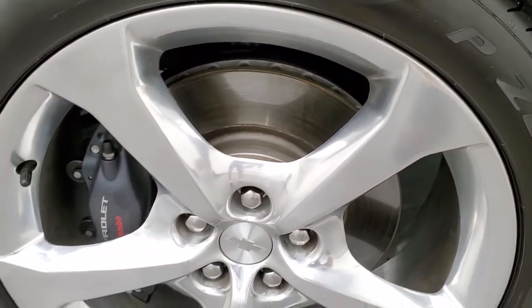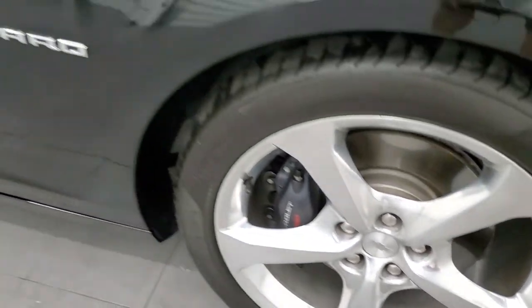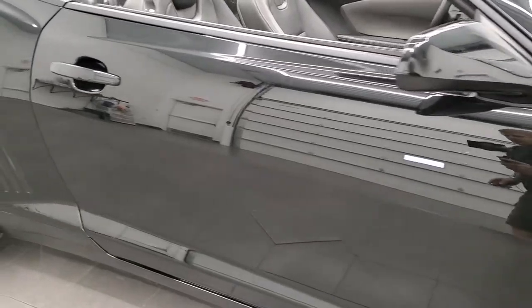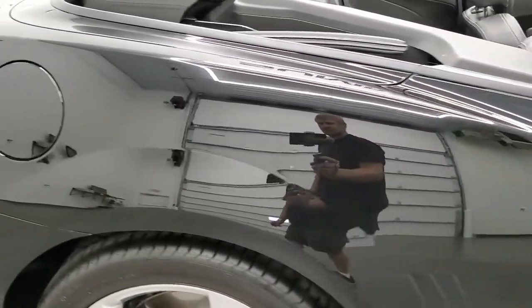Passenger side rim — no scuffs, no scrapes, very nice condition. As you go down this side of the car you can see just how clean the body is, how reflective and mirror-like that paint is.